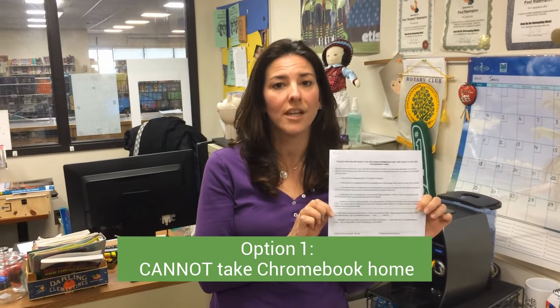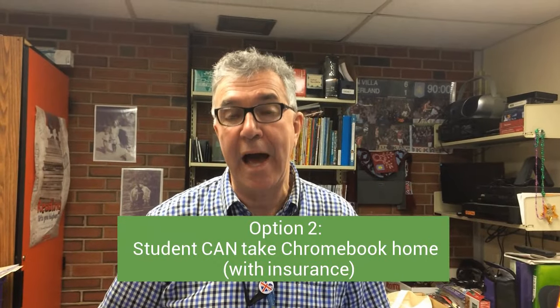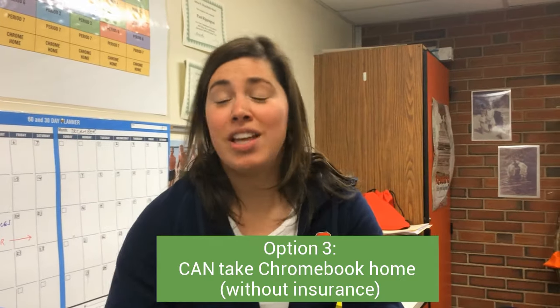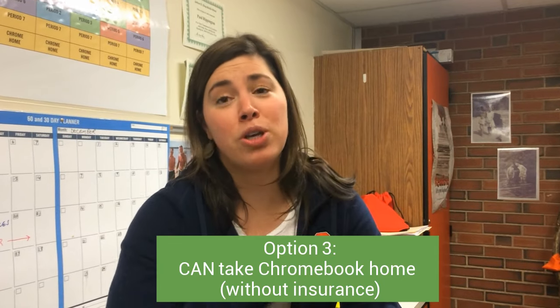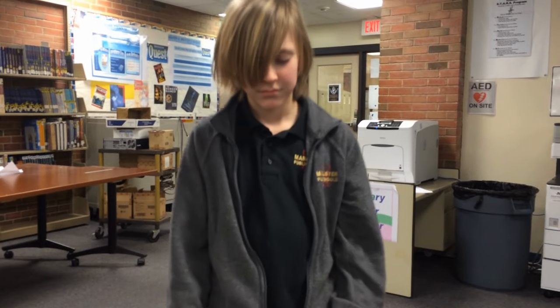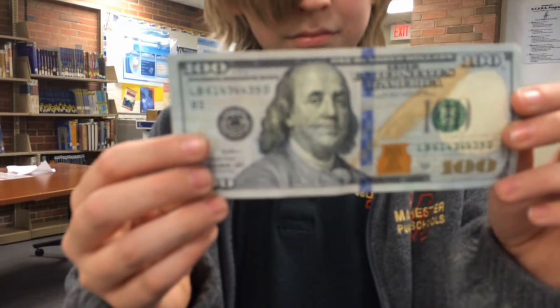The agreement is basically a permission slip that has three options. The first option is you are not allowed to take your Chromebook home. The second option is the student can take their Chromebook home and they take out insurance. The third option is that you can take your Chromebook home but you opt out of insurance — remember, that means you are responsible for the full cost of any damages to your Chromebook.